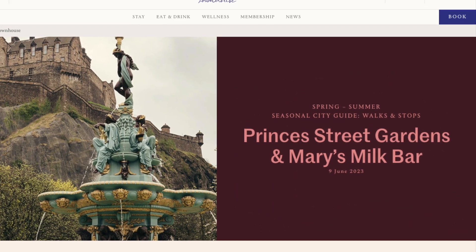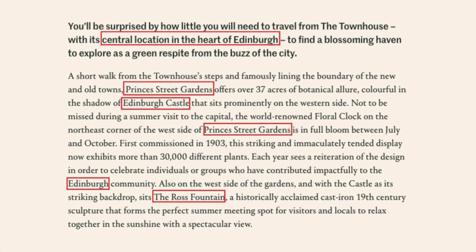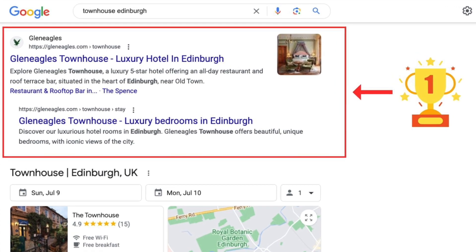The same rules apply to local SEO. If you write high-quality blog posts about your business niche that involve the geographical area you operate in, you may find yourself doing very nicely indeed in local search results.